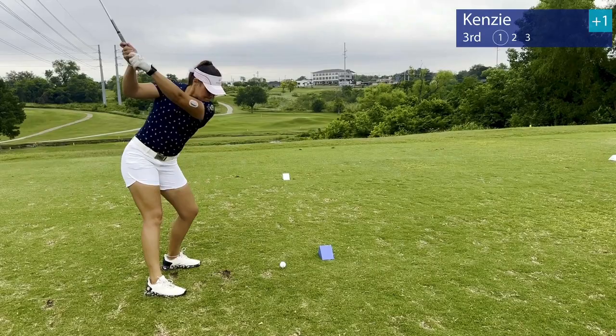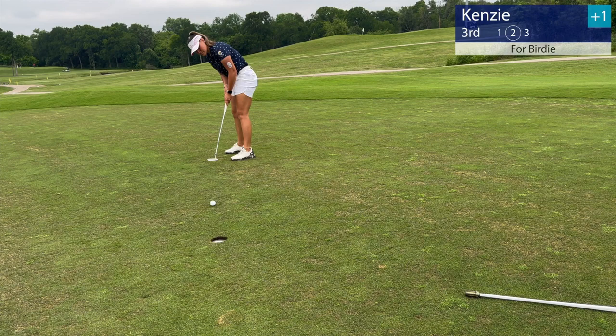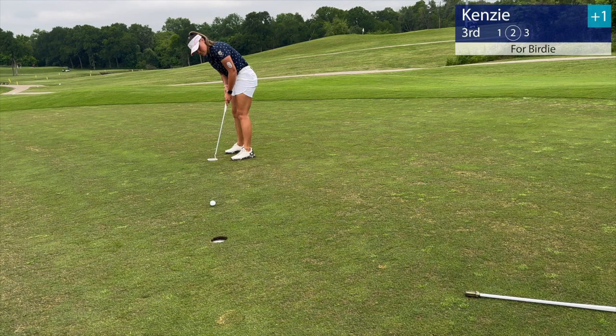Here we are, third hole. Beautiful par 3 playing 184. Just left of the pin, left myself with a 10-footer and just barely missed it on the amateur side, but a good putt for par.